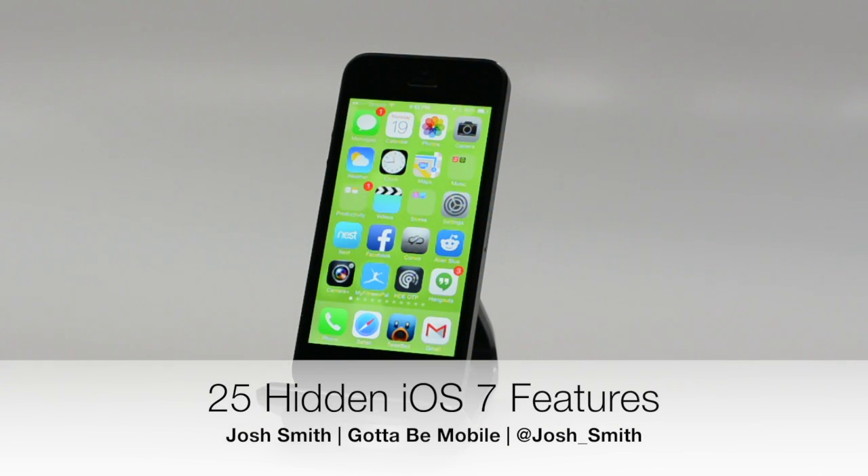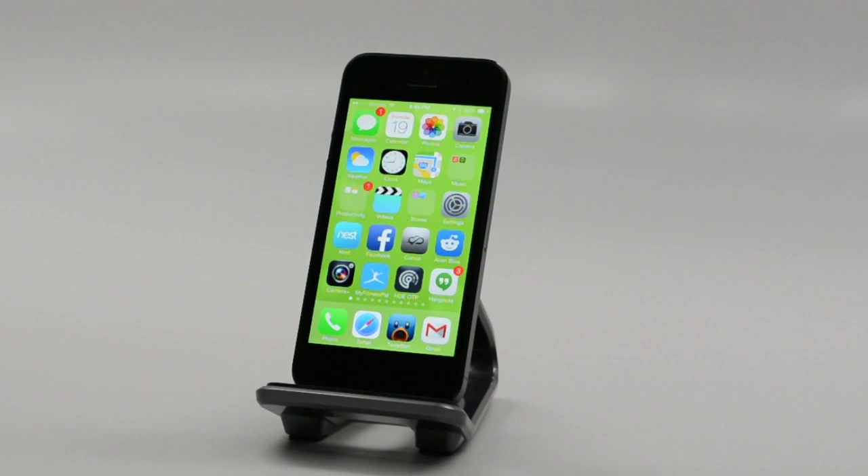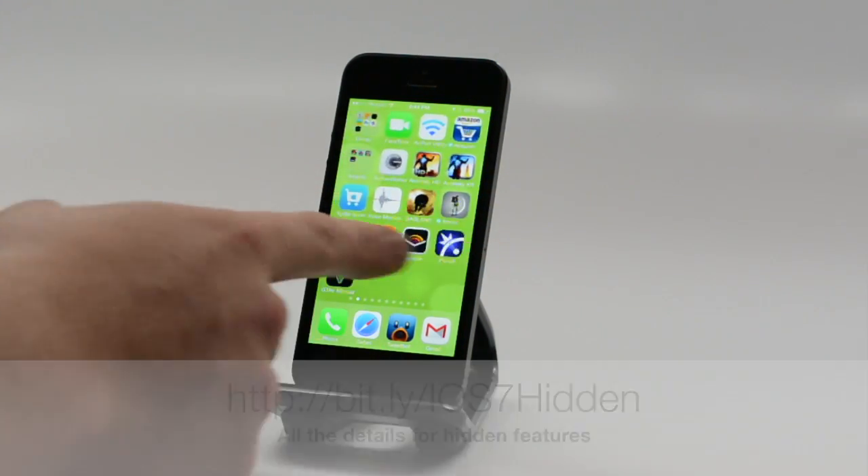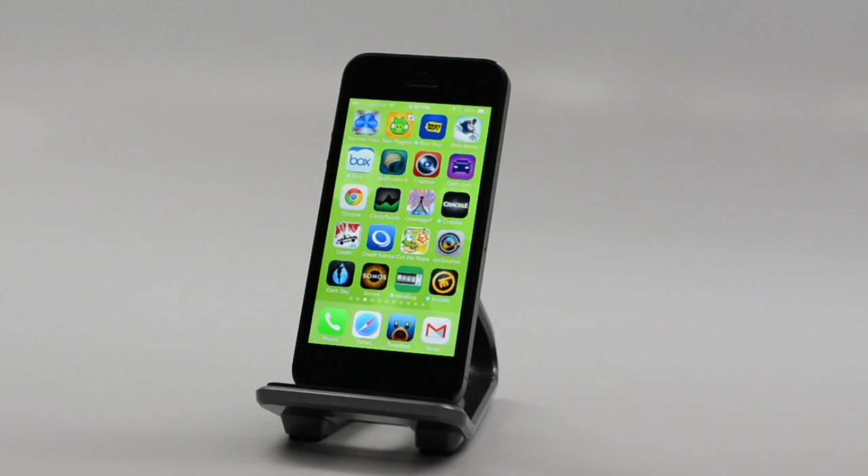Hey everyone, Josh Smith with GottaBeMobile.com. We're back with iOS 7 hidden features. If you've gotten this free Apple update, you know it has a brand new look on your iPhone, iPad, or iPod touch, and it's packed full of hidden features that just aren't really apparent when you first install the update. So we're going to show you all these so you can get the most out of your iOS 7 powered device, impress your friends, save you some money, and have a better time.